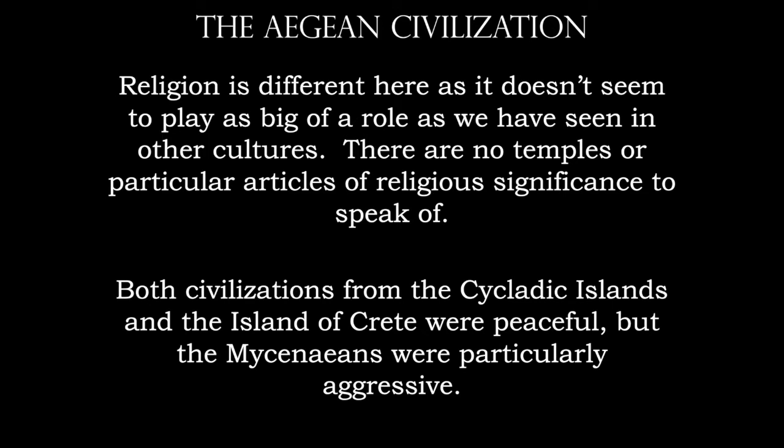When we look at the civilizations from the Cycladic Islands and Crete — the Minoans and the Cycladic people — they're very, very peaceful. But when we move to mainland Greece, those Mycenaeans, you can't trust them. They are going to be particularly aggressive. So let's look at some of the artwork from the Cycladic Islands.